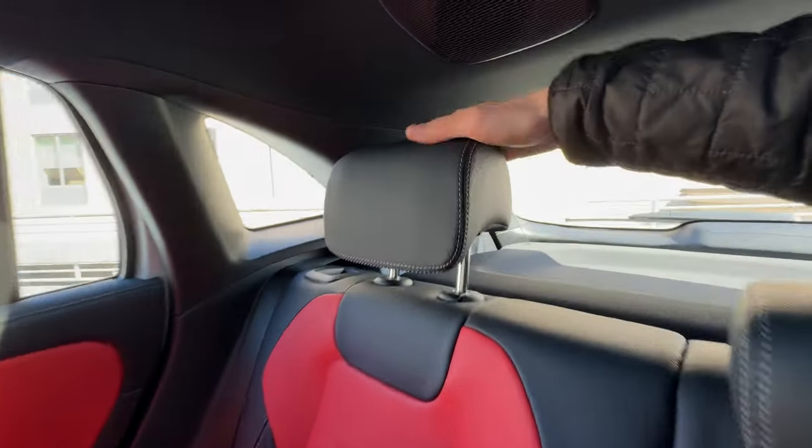That pretty much sums up all the big changes on the interior of this 2024 GLA35. It's a really nice, fun, funky interior, though some plastics, materials, and general fit and finish I wish could be a little bit nicer for the nearly $70,000 price tag. I'd love to see Mercedes improve that going down the road, because this is a pretty fun car. Let's go take it on a drive and see how it performs.